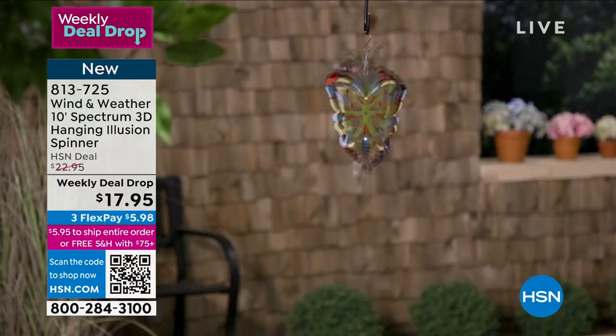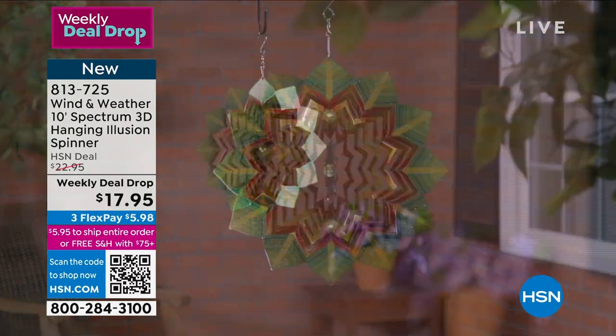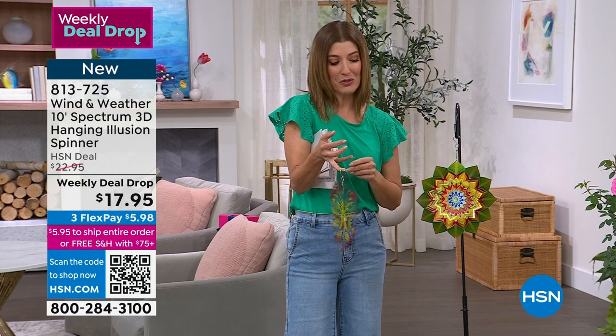Look at how the light starts from the middle and then bounces out — they look like they've come to life. They have those metallics, those bright colors. These are of course very wind and weather resistant because they're going to be outdoors with you.